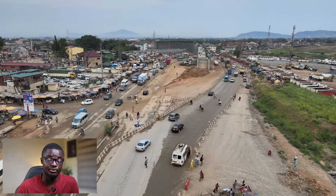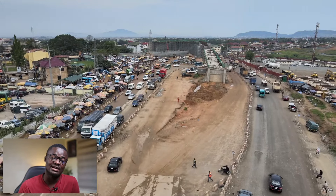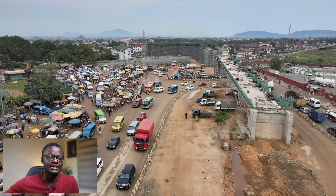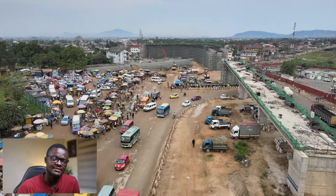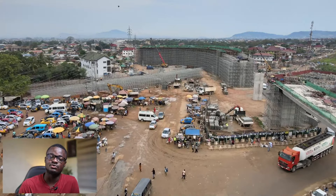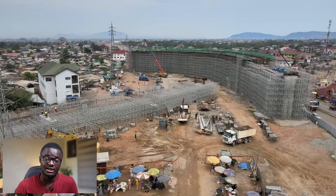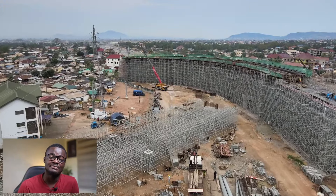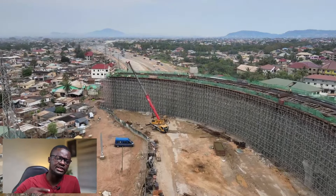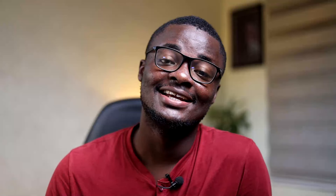This route is very important as it links the country's capital, Accra, to its second capital, Kumasi, and continues to neighboring regions. It is also the route used when heading to the northern part of the country. Once the road is upgraded, it will have a positive ripple chain of effects on the people who use it and those who live around it, and on the nation's economy.